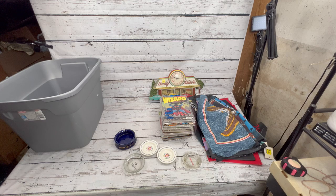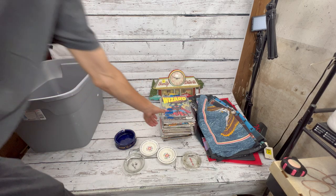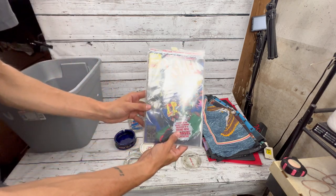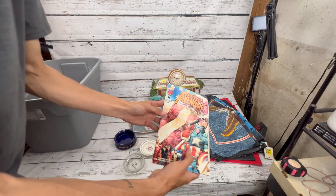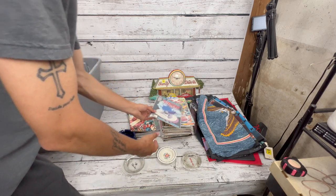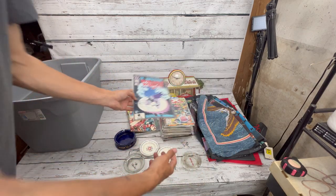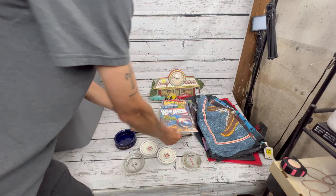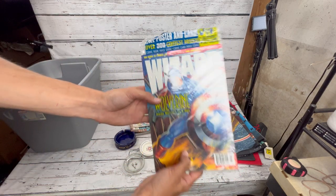Got some comics — nothing super special in here, all newer generation versions. We paid about $18 for this lot. They'll all go to my booth — selling a lot of comic books brings attention to the booth and you never know what else people will find while they're there.